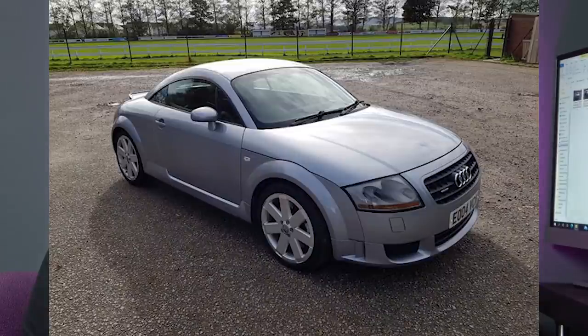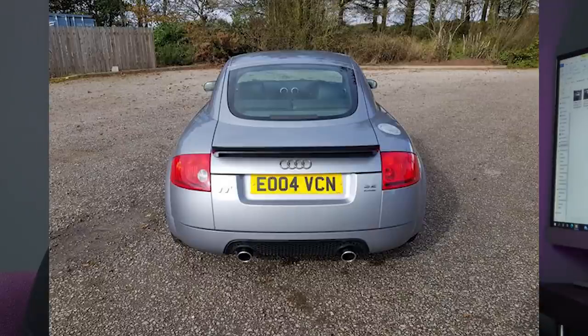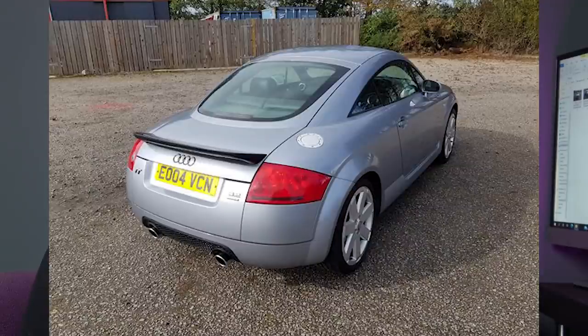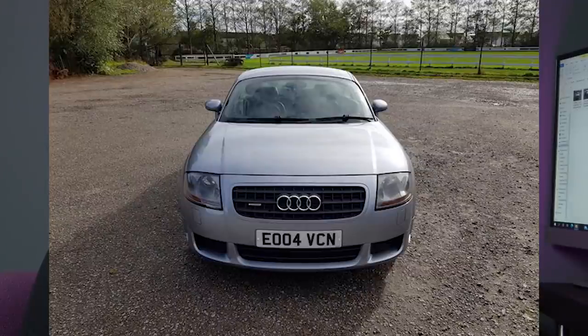Let's move on to number seven. This is a 3.2 V6 — he's had it since 2017. He actually lives in Aberdeen and came all the way down to Luton, just north of London — that's a good 400 miles — and drove it all the way back to Aberdeen. He actually wanted an R32 Golf, but they were a bit too expensive. He bought an R32 and then sold it again because he actually preferred the TT V6. And in my opinion, I think that was the right thing to do. Value for money wise, I don't think you could beat a TT V6 versus an R32.